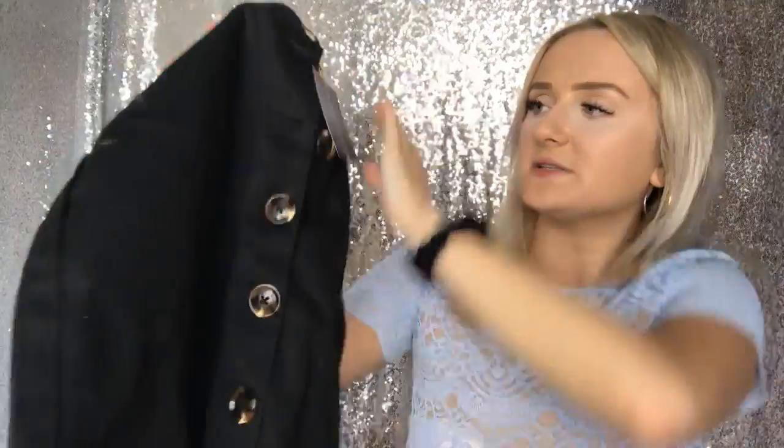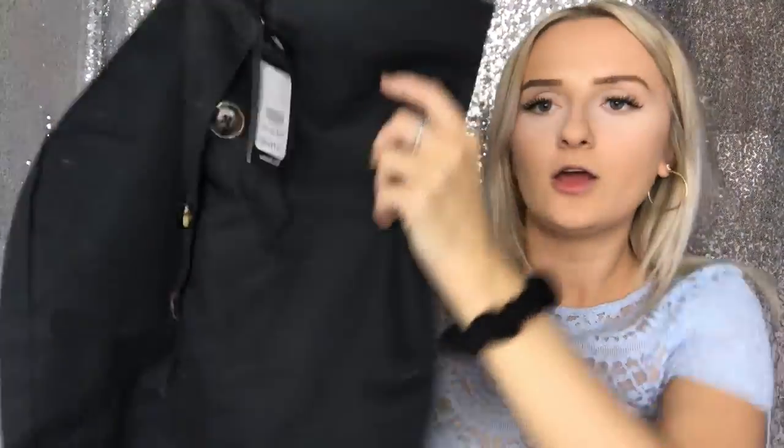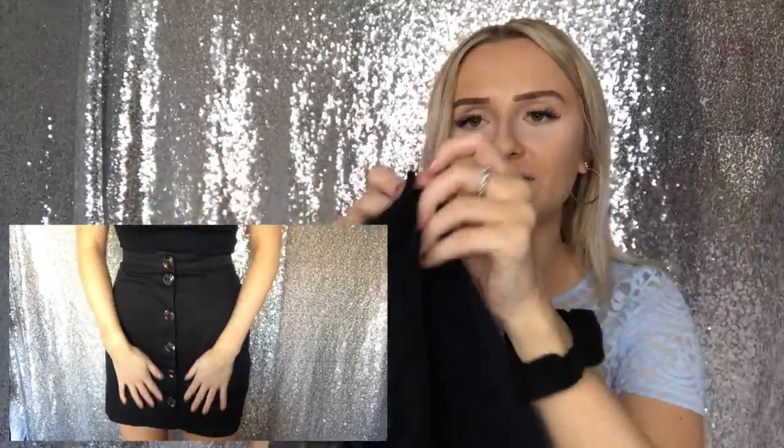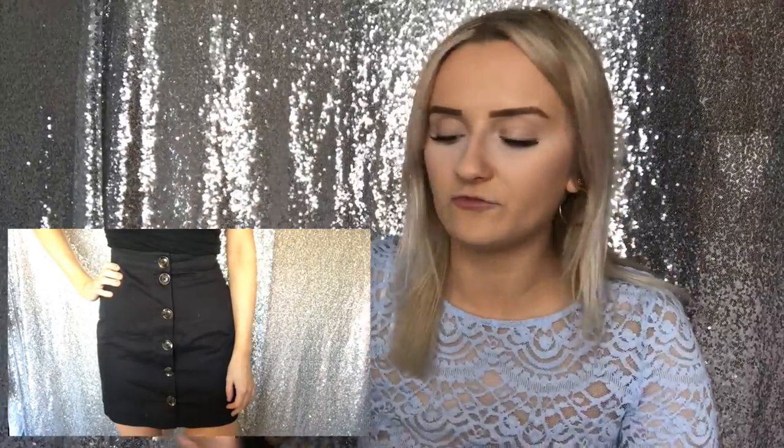Next I picked up this black skirt — it's a bit different but I got it in the sale, down from £19.99 to £7. Not all the buttons are done up but you can see what they look like. As you'll see in the try-on, it's fairly long for me, which is good. It's a size 10, a little bit big — I'd have preferred an 8. The material is kind of stiff but also movable.